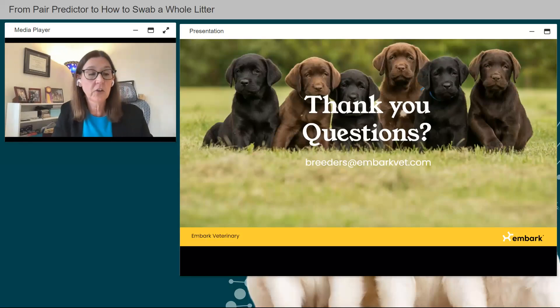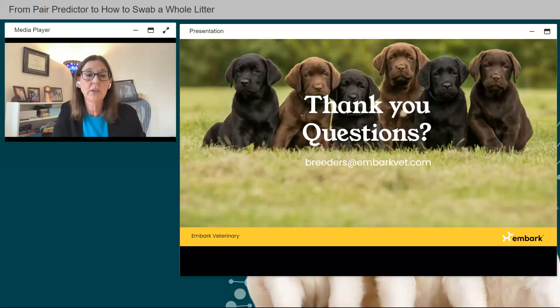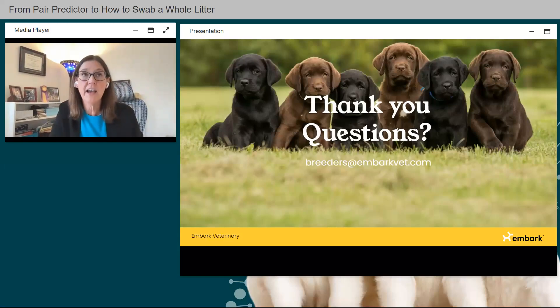One thing to clarify: Matchmaker and Pair Predictor are two separate tools. Pair Predictor is for dogs already in your breeding program — in your dashboard account. If you want to use Pair Predictor with a stud outside your program, you can ask the owner if they've been Embark tested. If so, they can share their results with you, or they could DNA test with an Embark swab and then you could connect the two dogs for Pair Predictor to work.